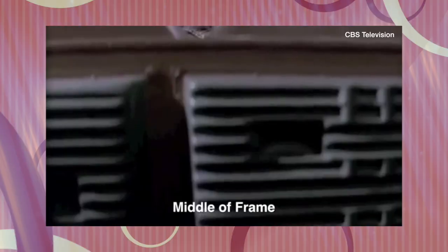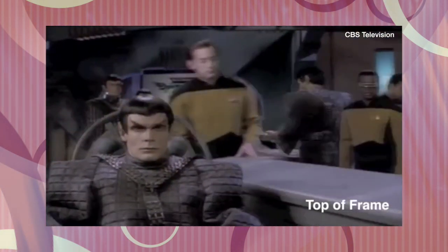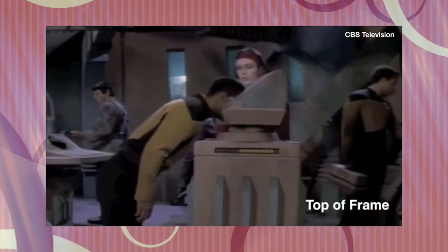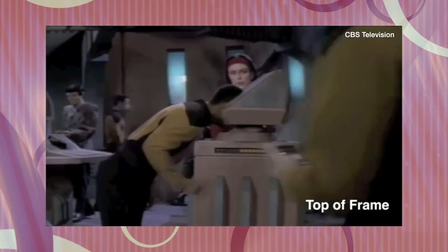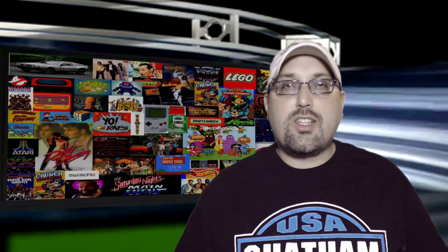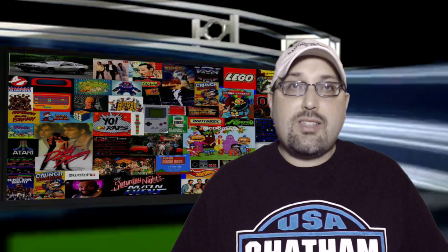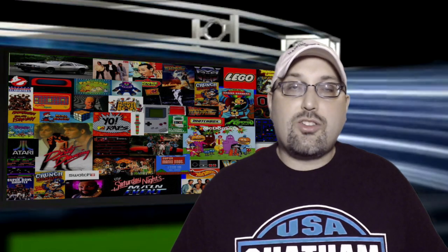So nowadays, we have the opposite problem. People have to convert 4x3 TV shows like Star Trek: The Next Generation to 16x9. So what do you think they do? You guessed it — pan and scan. Take a look at all these pans going on in this episode of ST:TNG. So what do you guys think of all this panning and scanning of new content? Or are you just fine with a 4x3 square image on your HDTV? I know I am. Let me know in the comments section.